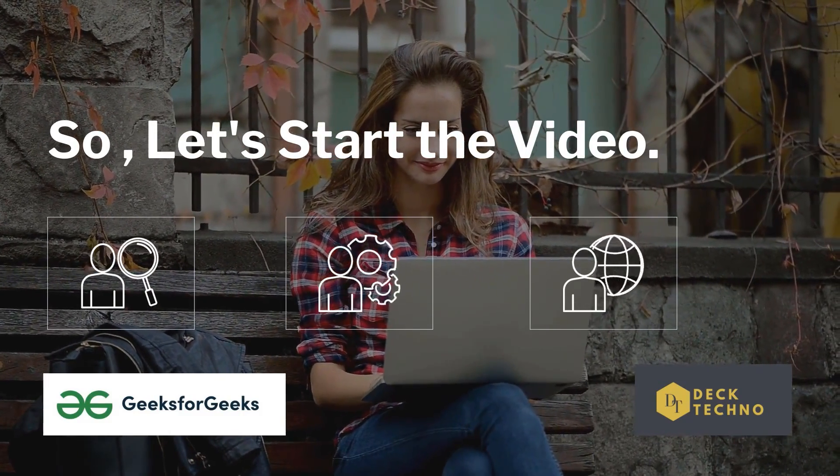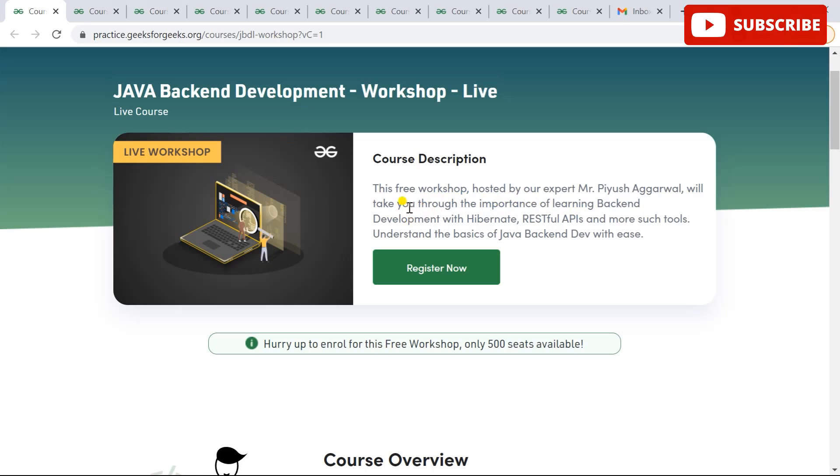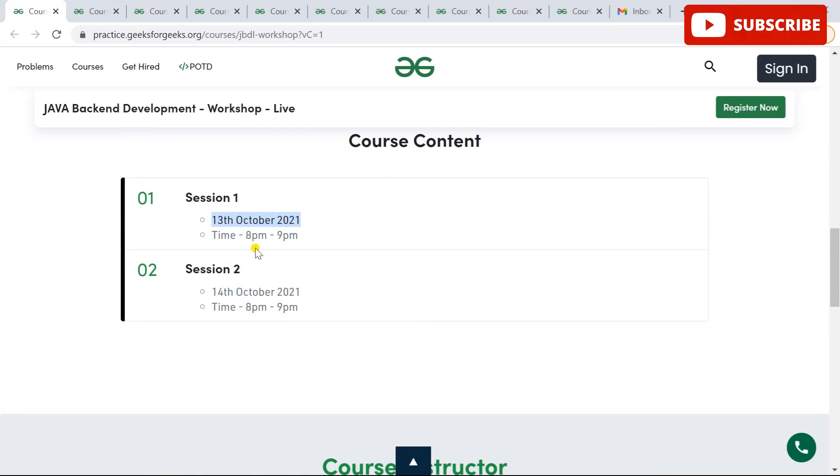The first workshop is the Java Backend Development Workshop. It's a live workshop where you can learn important backend tools, RESTful APIs, and much more. You need to hurry up because there are only 500 seats available. It's a two-day long session designed by industry experts to help you learn advanced Java, Spring, Spring Boot, Hibernate, RESTful APIs, microservices, and more technologies to build Java-based web applications. It will be held on 13th and 14th October 2021 from 8 PM to 9 PM.